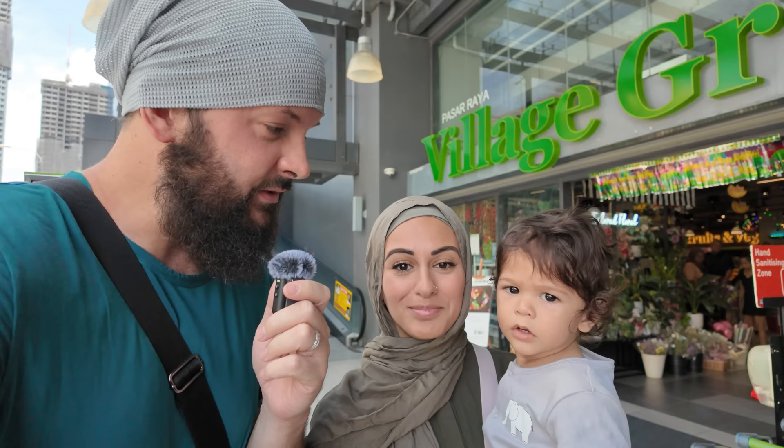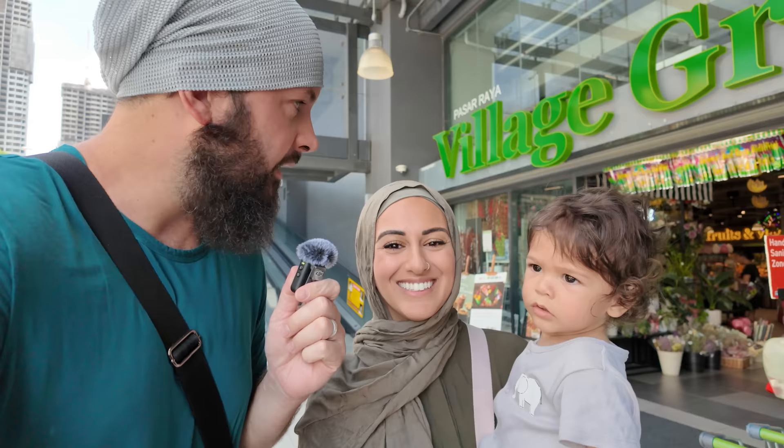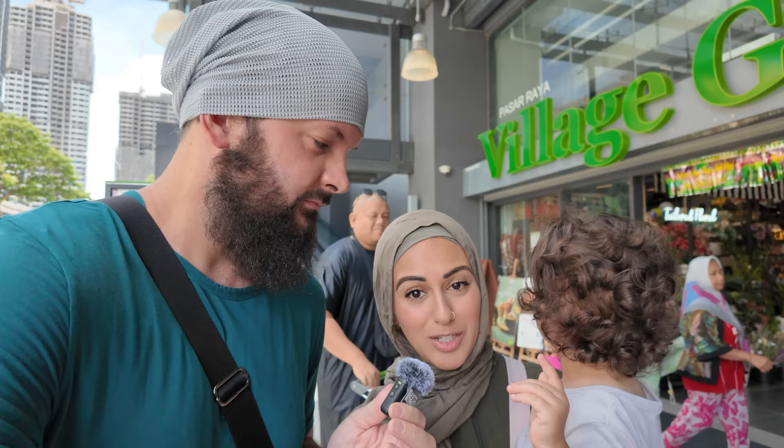Assalamu alaikum everybody, welcome back! We are here at the grocery store. One of the biggest questions we're getting asked is to describe what it costs to buy groceries. We live in Canada right now, so we're going to go through this grocery store and pick up basically the same basic things you're probably buying every time you go, and we'll compare pricing in Malaysian Ringgit versus Canadian dollars and US dollars.